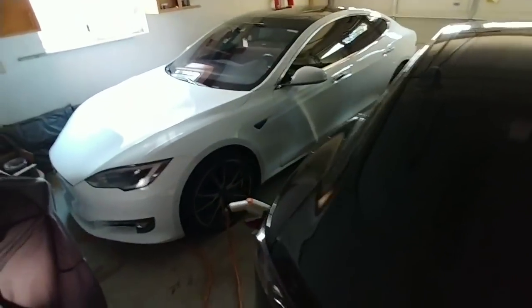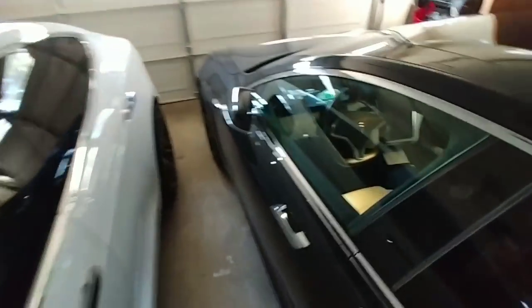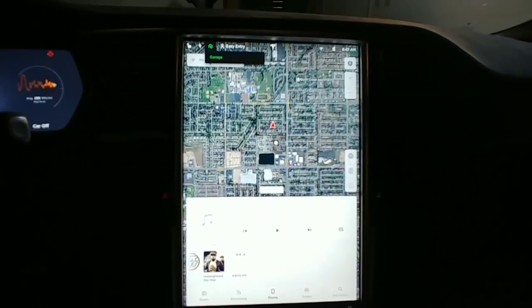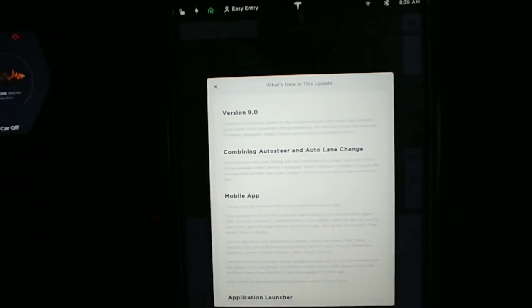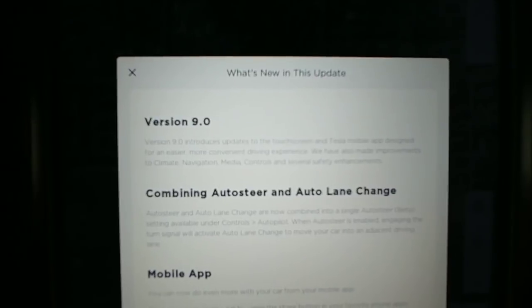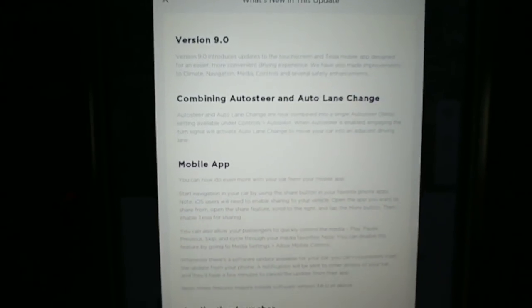It's early in the morning, my garage is filthy, but my wife just finished updating. There it is ladies and gentlemen - the new software version 9.0. It introduces the touchscreen and Tesla mobile app design for an easier, more convenient driving experience. Looks like you've got combined Auto Steer and Auto Lane Change.